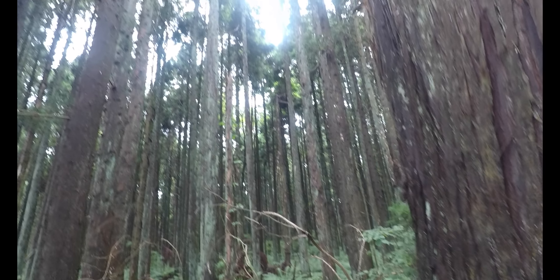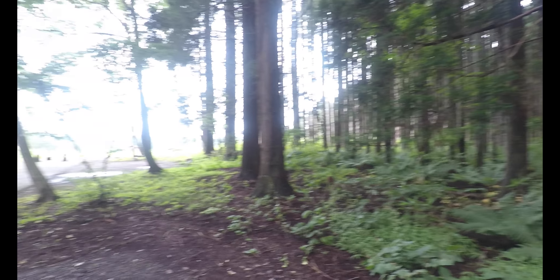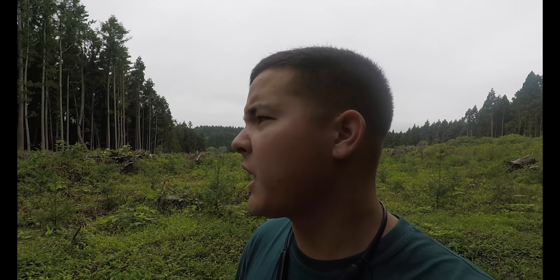Here is the park. You're probably thinking, why is there this giant crater full of chopped down trees?